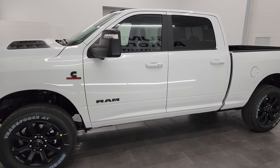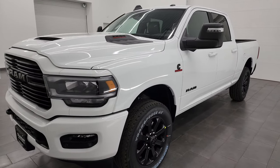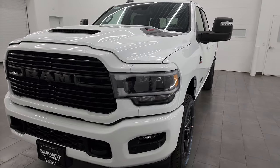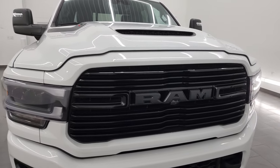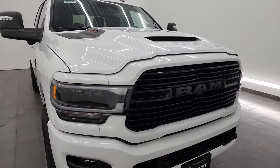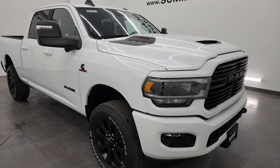This 2024 Ram 3500 is brand new. It has the 6.7 liter Cummins diesel engine that puts out 370 horsepower and 850 foot-pounds of torque. It's paired up with the 6-speed 68 RFE automatic transmission.